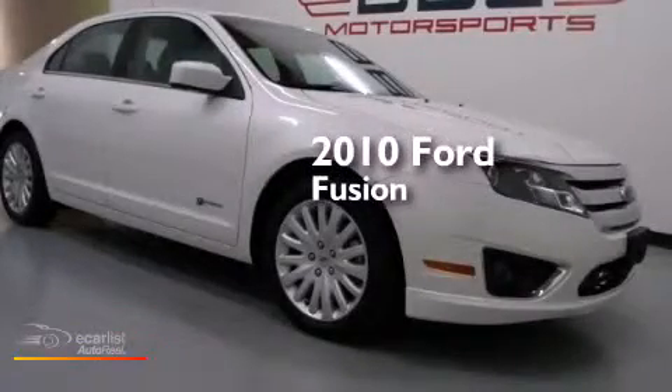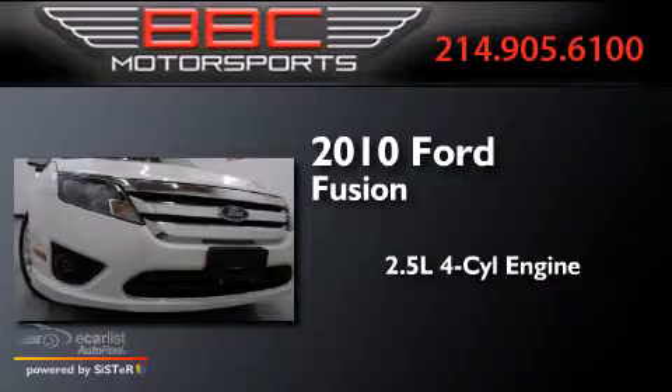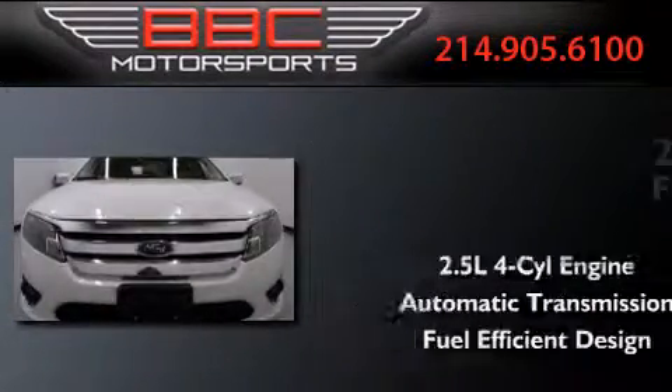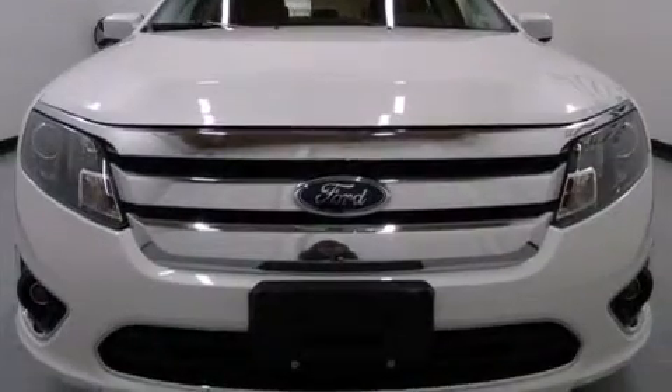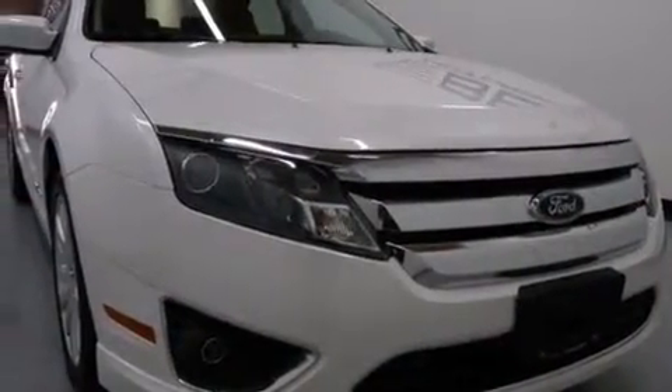This is a 2010 Ford Fusion. It has a 2.5-liter four-cylinder engine and an automatic transmission. With an EPA estimated rating of 36 miles per gallon on the highway, this automobile does not compromise its fuel efficiency for size, comfort, or fun.